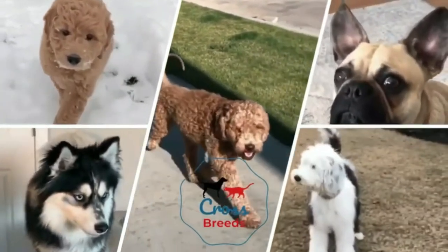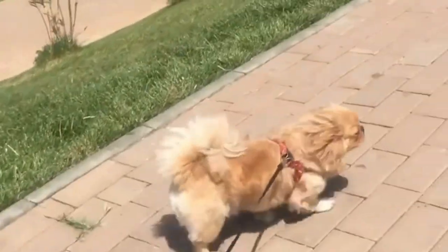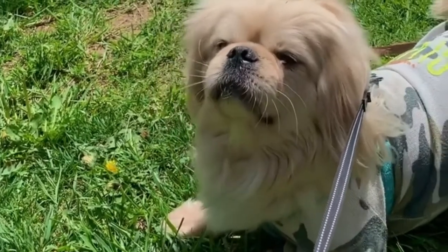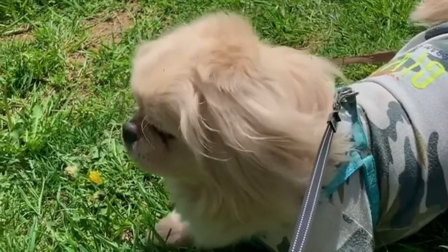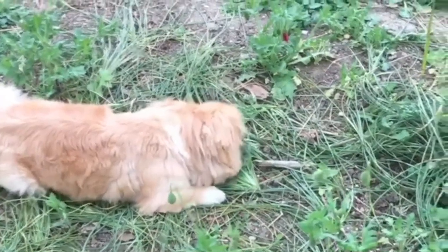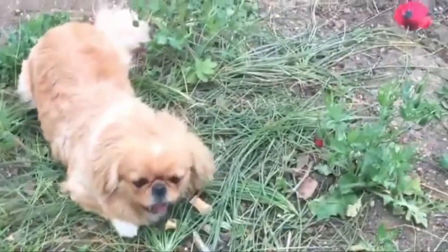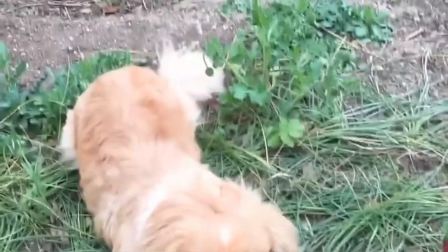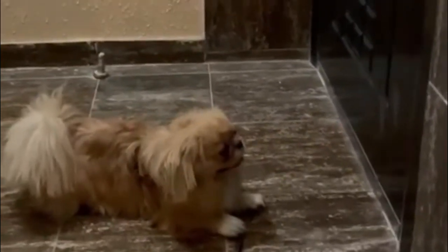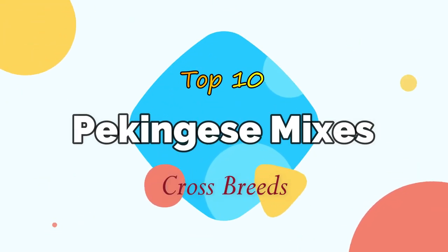Hello friends, welcome to the Crossbreeds YouTube channel. The Pekingese is a breed of dog originating in China. The breed was favored by royalty of the Chinese imperial court as both a lap dog and companion dog, and its name refers to the city of Peking. Pekingese mixed breed dogs are popular with people looking for a smaller pet. These vigilant little dogs make good watchdogs, and their bark is much more impressive than their size suggests. Today in this video we will discuss the top 10 Pekingese mixes and crossbreeds.